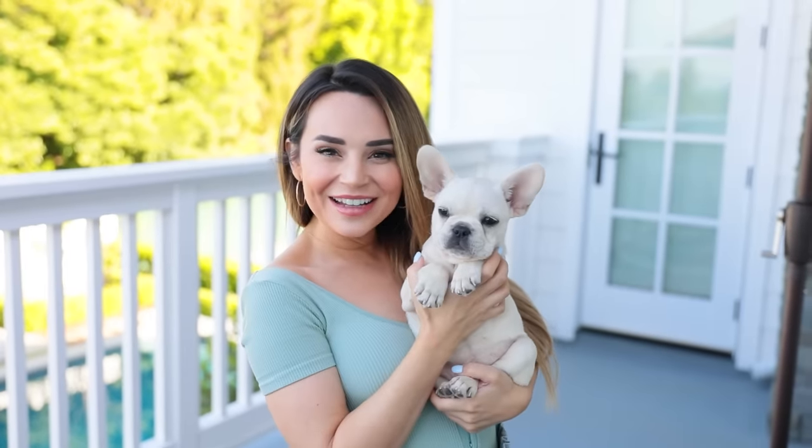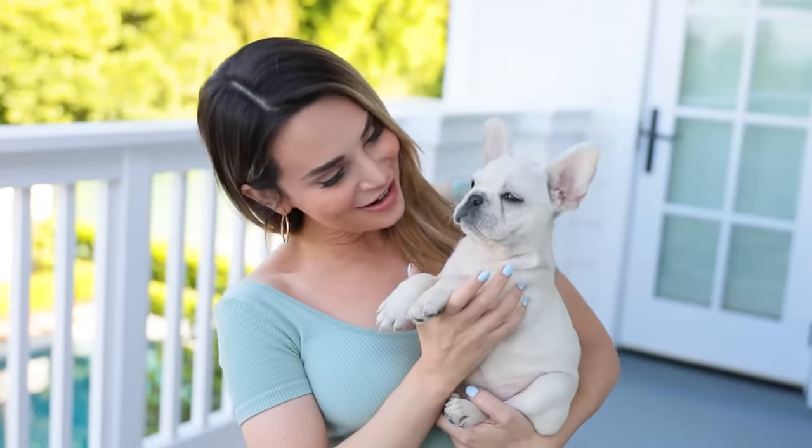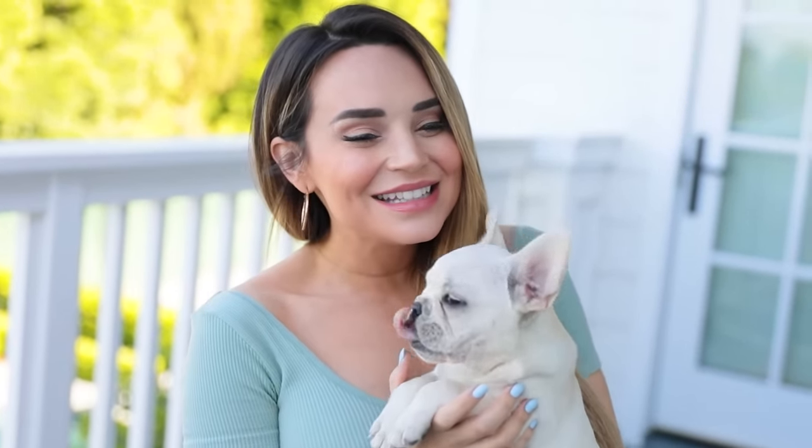That does it for the 'Meet My New Puppy' video — I hope you guys enjoyed it. I'm so excited for this little baby girl to join the family, and I can't believe it's already been a year since we got Blueberry. Now she has a new sister! Let me know in the comments below what we should name her — is she a Cupcake, a Vanilla Bean, or a Milkshake? I'm having a hard time deciding. Right now Mike is calling her TBD, and I'm like, you can't call her that — she's going to think that's her name, Michael! Her name is to be decided. I know, but you can't call her TBD.